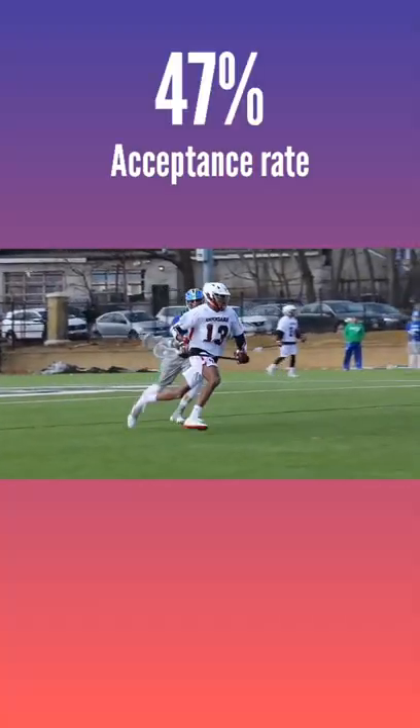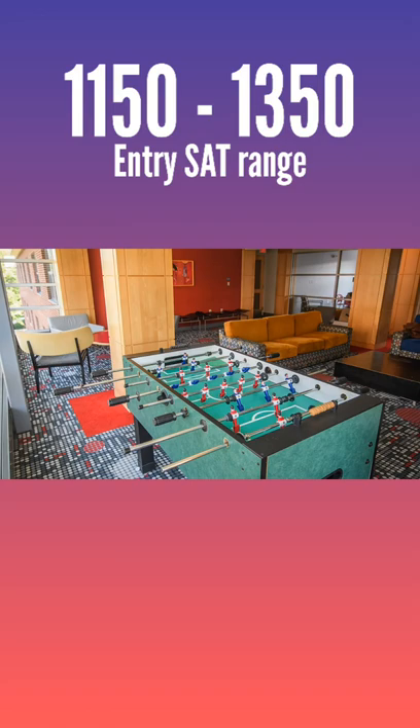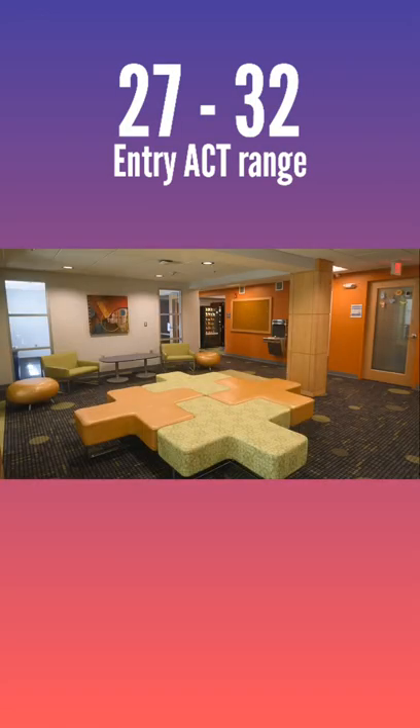The acceptance rate is about 47%. According to Niche.com, the entry SAT range is between 1150 and 1350, and ACT score range is between 27 and 32.